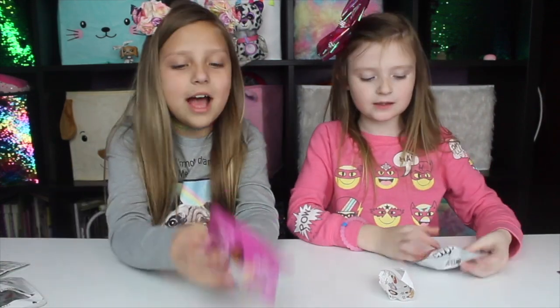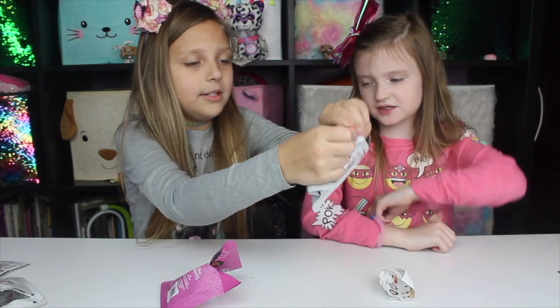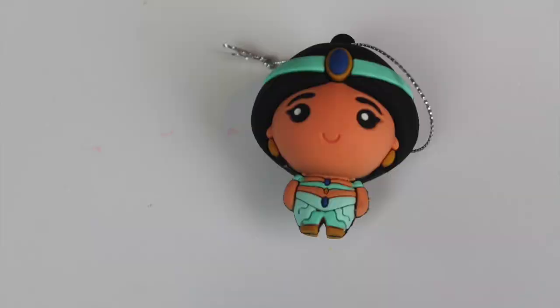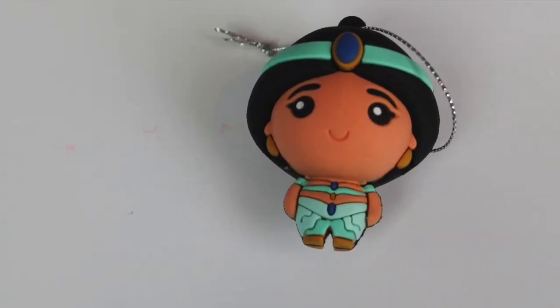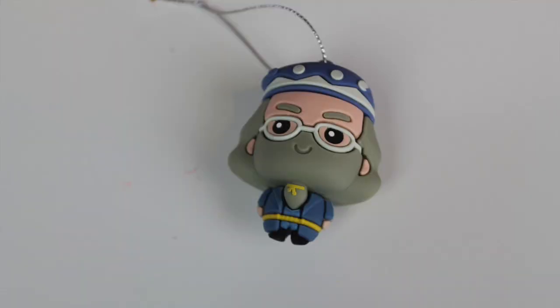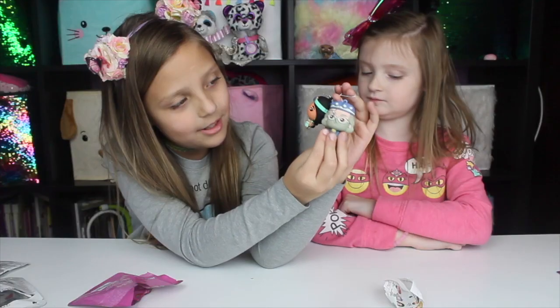I'm going to open my last one — Disney Princess. Which one do you think it's going to be? I got Jasmine — she's so cute! We got the teacher Dumbledore. And I got Aladdin. I like that dude, from the Aladdin movie.